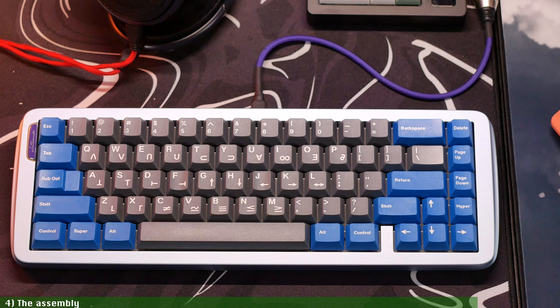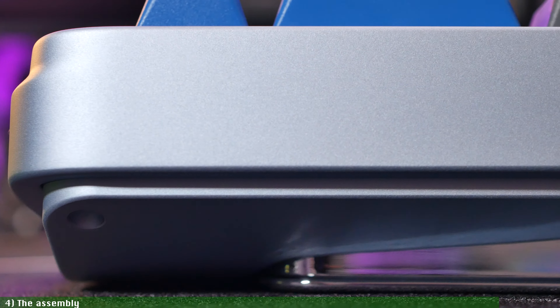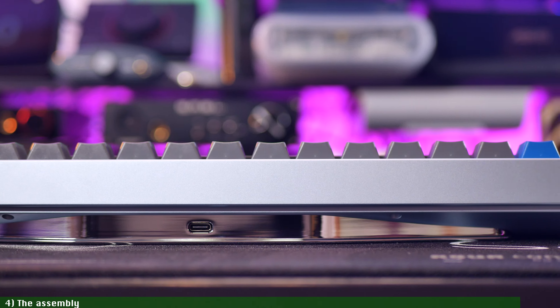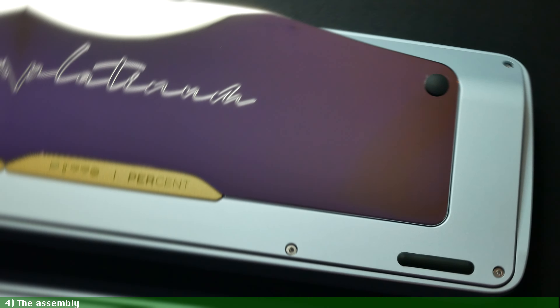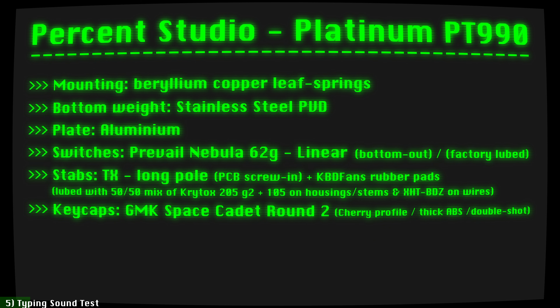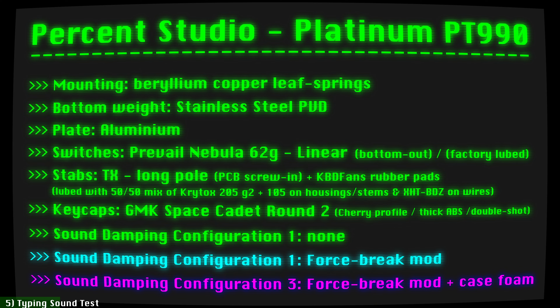And there we have it — a stunning piece of art in the shape of a keyboard. Now to the good stuff: how does it sound? Let's hear the hotswap PT-990 with its stainless steel weight, aluminum plate, Preveo Nebula switches, TX stabs, and GMK keycaps. In this sound test, you'll hear the board without any plate foam, but with and without the force brake mod, as well as with and without case foam.